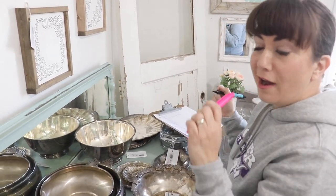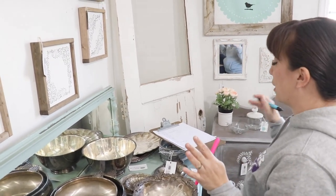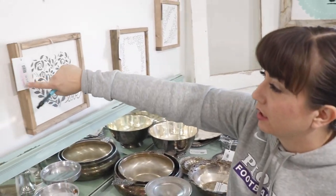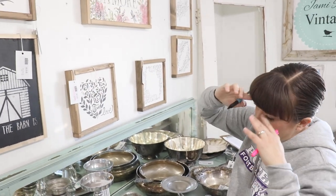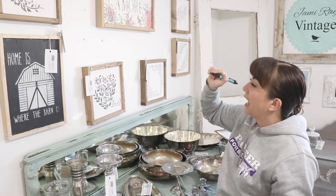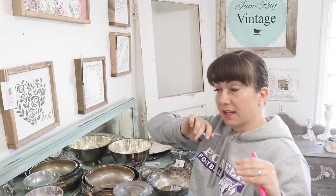So what is going on over here? I'm marking everything with highlighter that's going 50% off in my clearing out hoard sale that I'm doing so I can revamp my space. I'm writing down the number of the item, then I'll go in the computer and adjust the price so they don't actually have to mark it down when they buy it — it'll already be done in the computer.